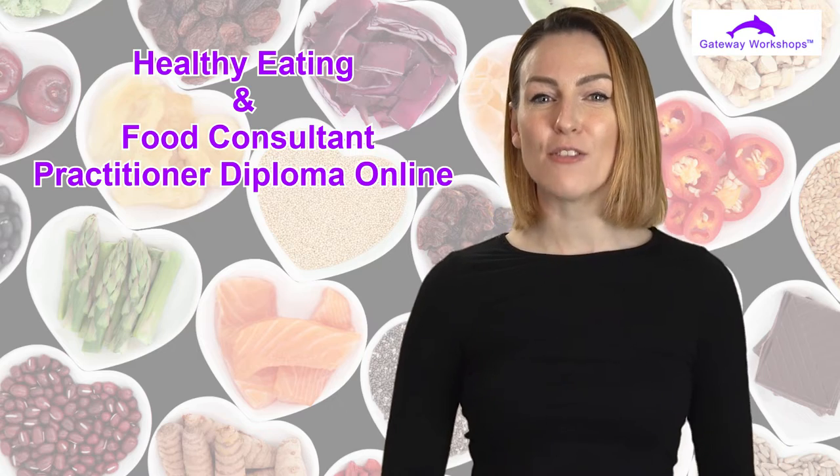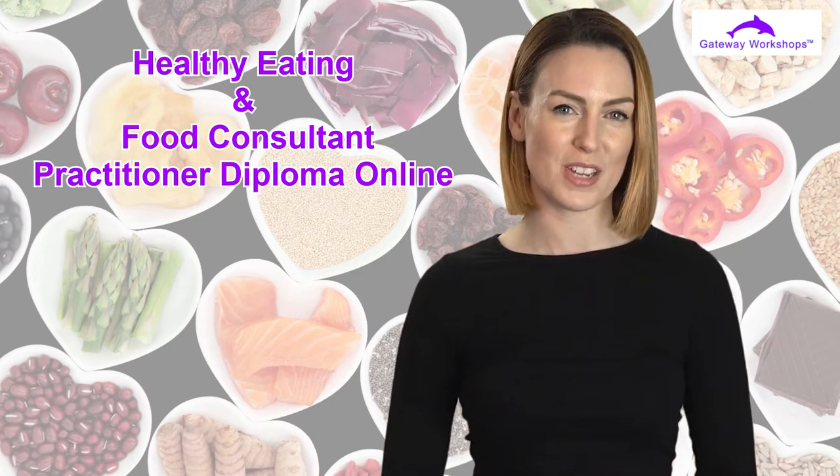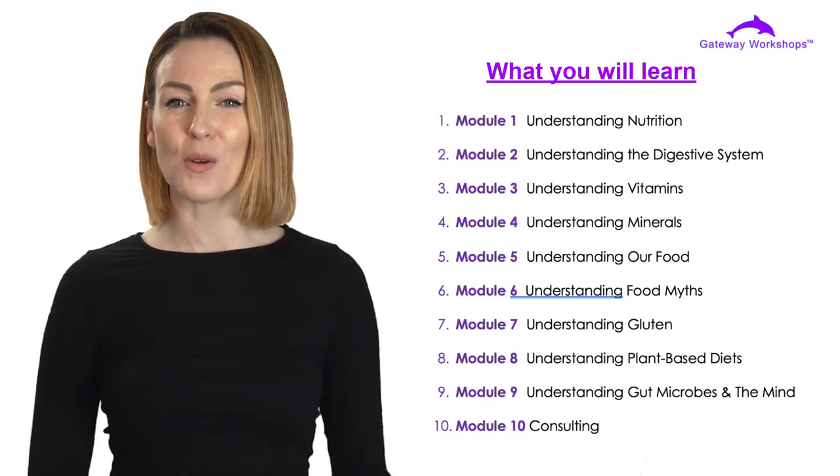In this course you will learn how foods are categorized and how these food types work with the body. The course will take you through a step-by-step journey of each individual food type, and as we do this together there will be an exercise for you to try along the way.